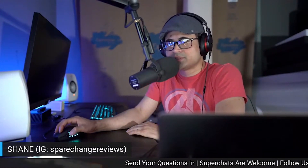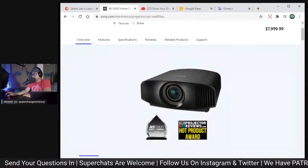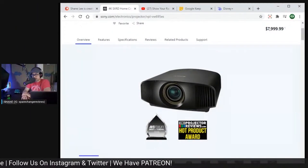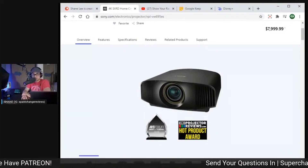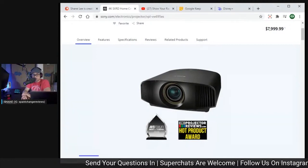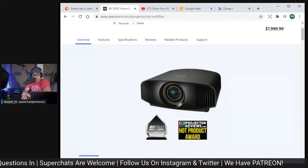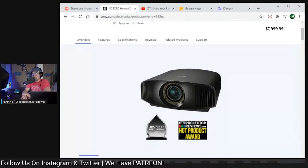For the new version of the 695, I'm going to guess it's probably going to stay around the same price. I don't see them raising it over $8,000, maybe $9,000. The new version most likely will remain at 1,800 lumens, 6,000 hours of lamp life on low, 3,500-to-1 dynamic contrast, and of course dynamic tone mapping on both models.